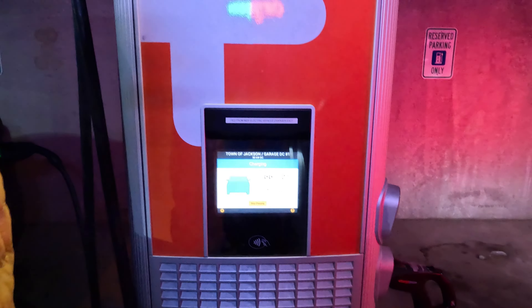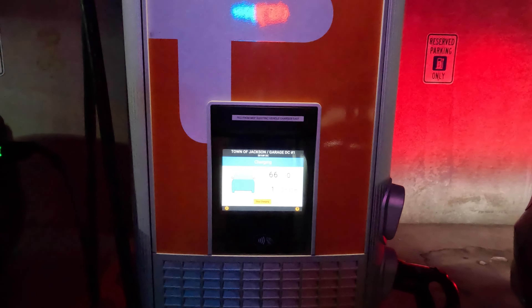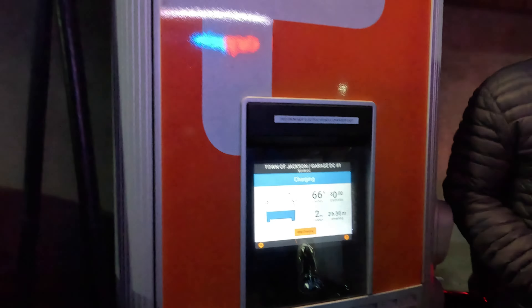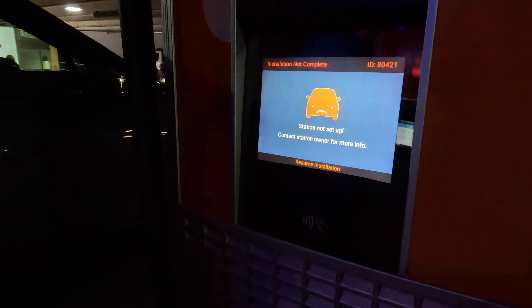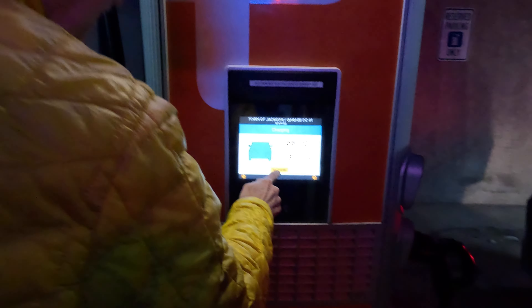We've got a VW — looks like it's electric. We'll give him the charger if he needs it. If you need it, we'll let you have it. There's more than one, right? I think I can use this one — no, it says it's out of service. Let me see if I can figure out how to disconnect this. Yeah, so we have to stop the charge. We'll stop it. You can have it.